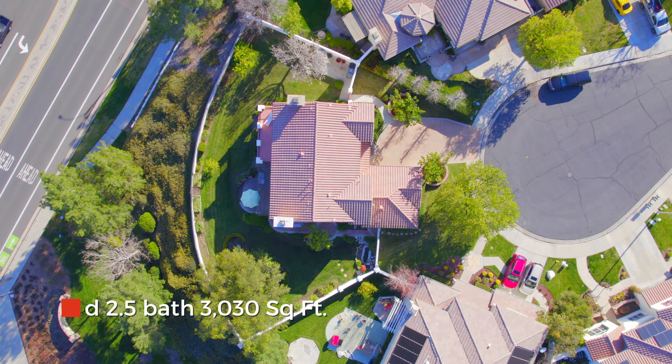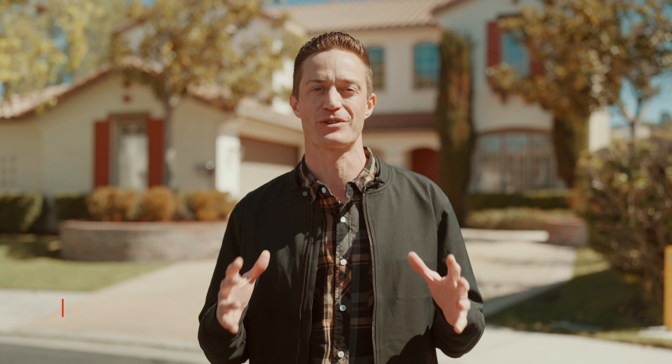I'm standing here today in front of a stunning four bedroom, two and a half bath at over 3,300 square feet. This property sits at the end of a cul-de-sac and is on a sprawling 10,000 square foot lot. This amazing property is located right in the middle of South Temecula.